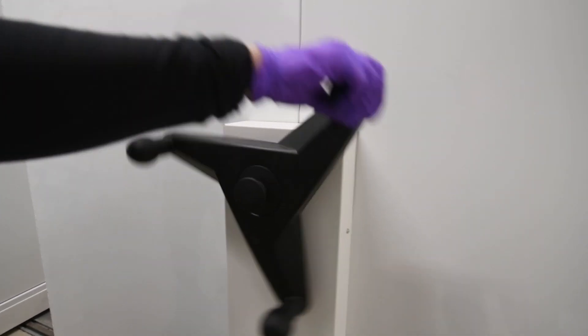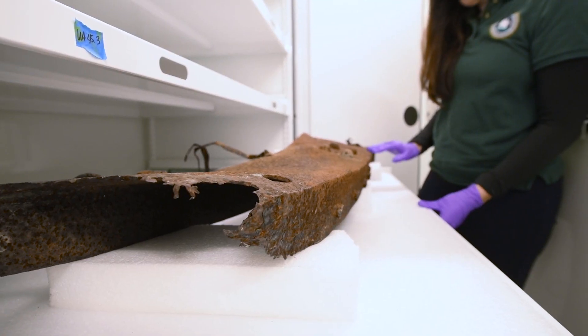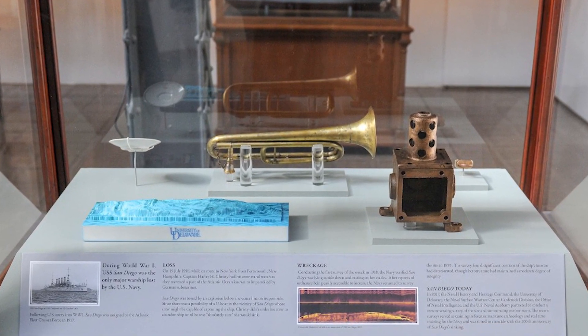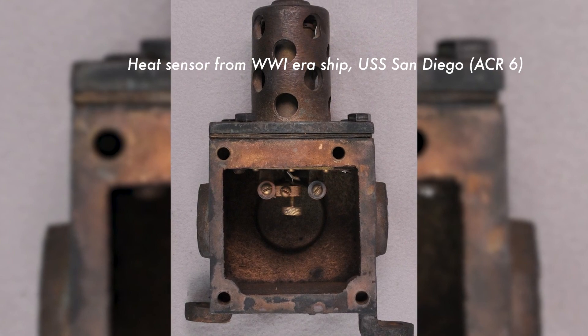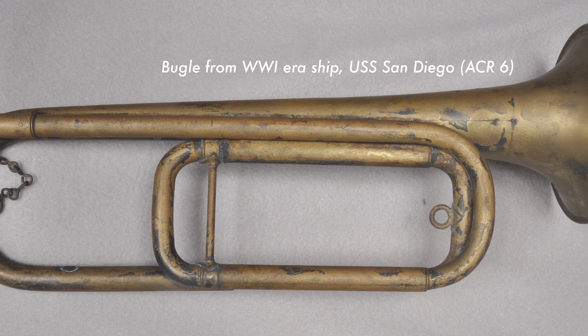The importance of conserving the Navy's underwater heritage is to provide that history that is not always talked about and bring that to light so we can put it on display. Historical records can provide some of that, but actually having that object in front of you and having an idea of what someone was actually doing during that time — and seeing it — provides that extra experience for the person who is looking at it, and it gives that other story for people to understand.